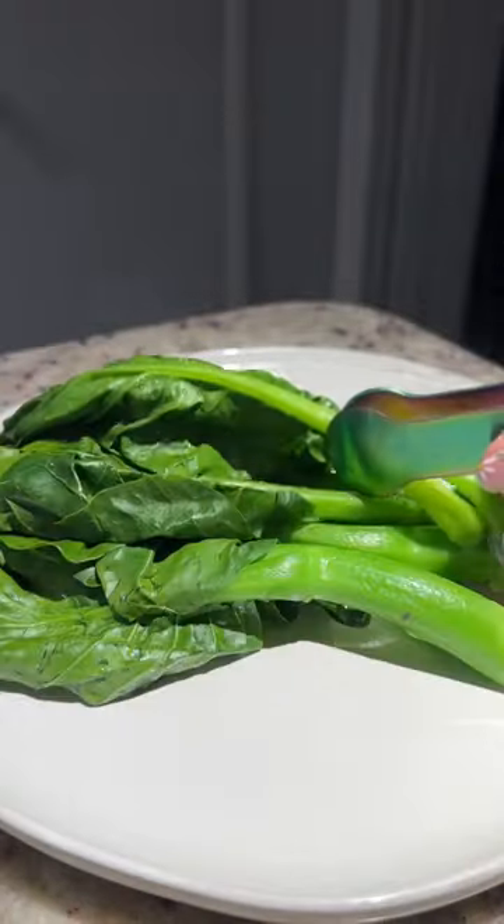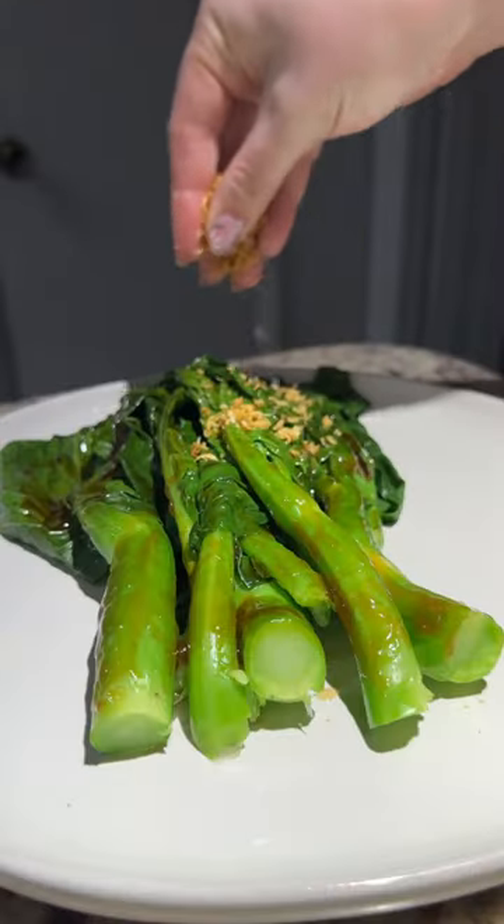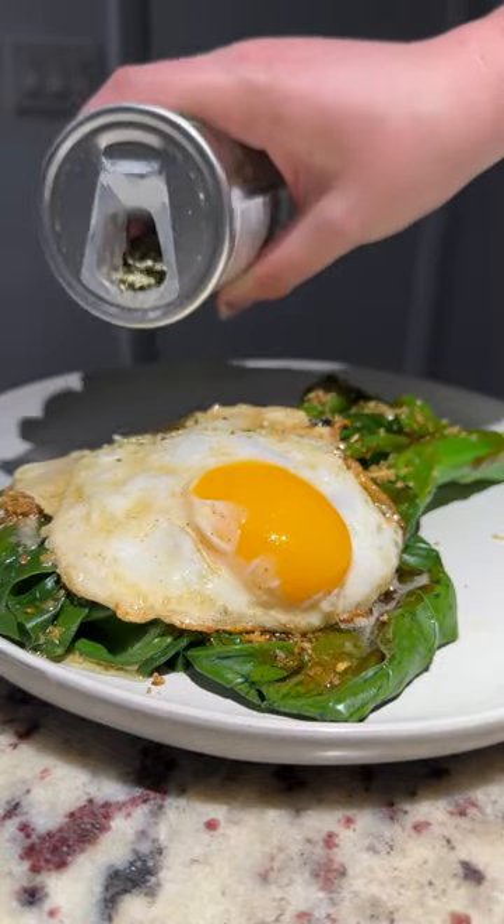Chinese broccoli is a leafy green with a light sweet flavor. I seasoned it then added extra crispy garlic, finally topping with the egg and furikake.